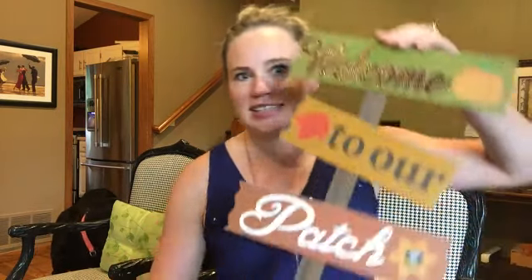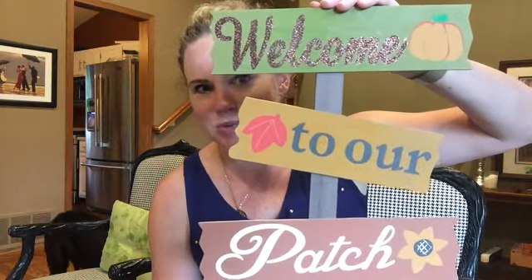So let me show you what I got. I'm going to start with this little sign that says, welcome to our patch. I don't think this is made for outside, but we have several pumpkins growing out in our garden, so I thought it would be fun to stake out there, and if the weather gets to it, it was only a dollar, so no big deal.